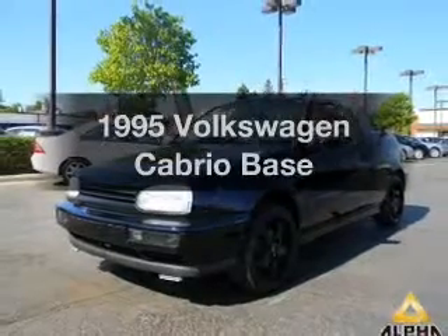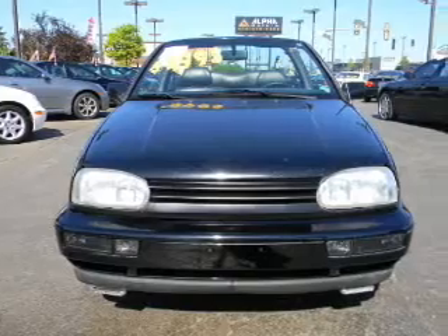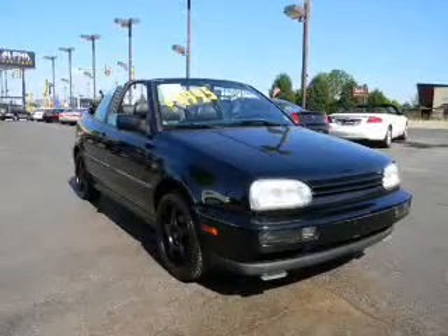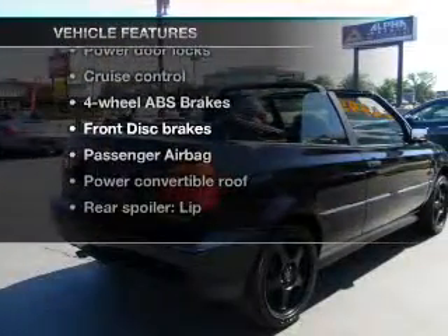Everything you need under one roof with this great vehicle. With an efficient four-cylinder engine that gives you more control with its manual transmission, the anti-lock braking system will help deliver you safely to your destination. Plus, enjoy these notable features that are included in this vehicle.